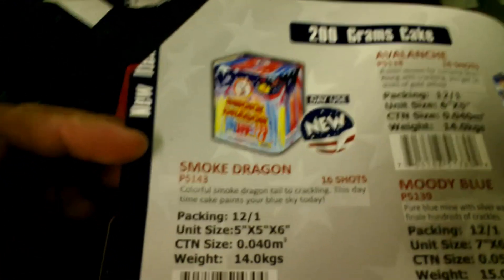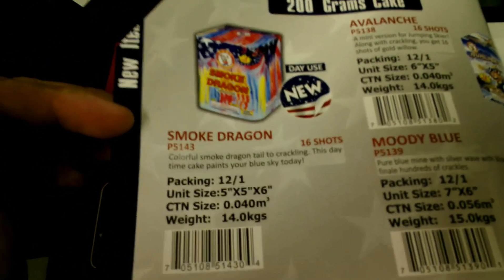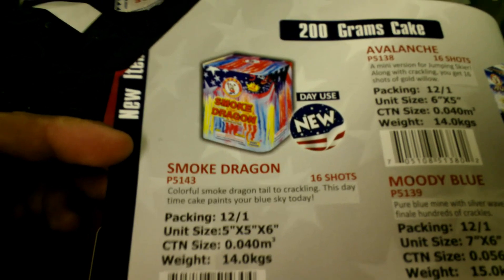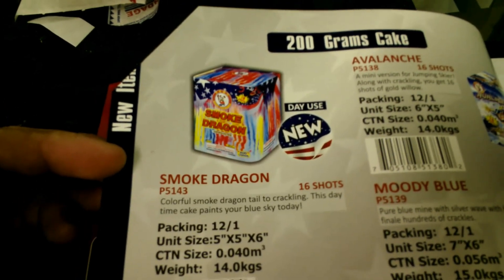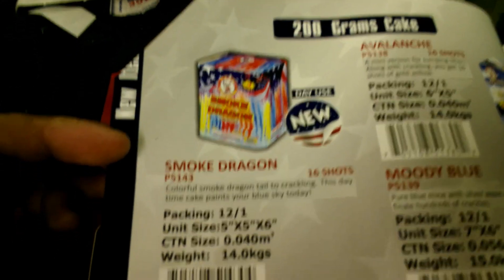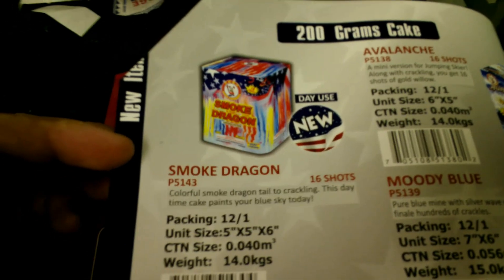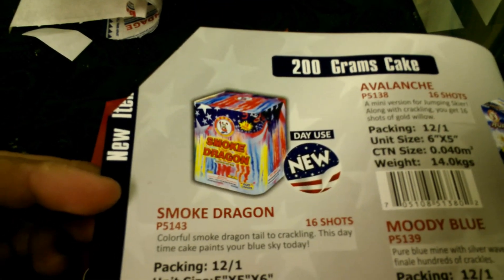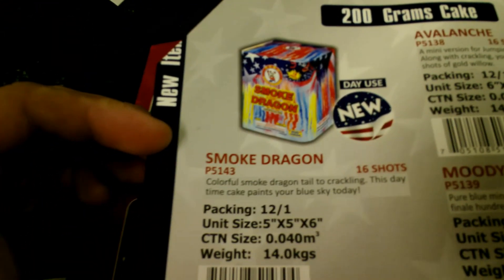Here it is — the Smoke Dragon. This is a daytime firework for everybody who's like me, where 4th of July comes and it's not dark enough yet to light something off. It's called Smoke Dragon — pretty sure Doug is bringing this in. It's basically smoke balls being shot in the air. It says 'colorful smoke dragon with crackling — this daytime cake paints your blue sky.' It's a new product, 12 to 1 in a case.